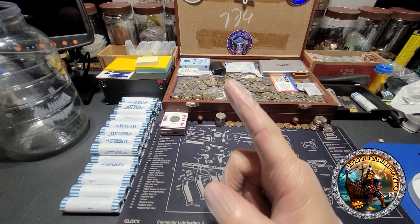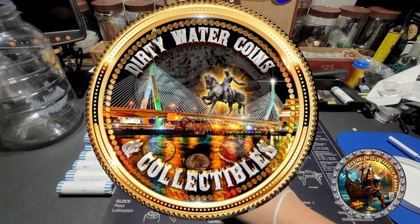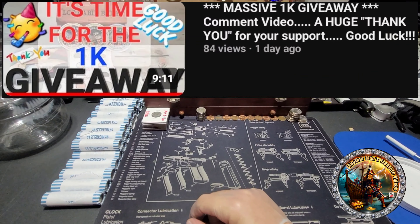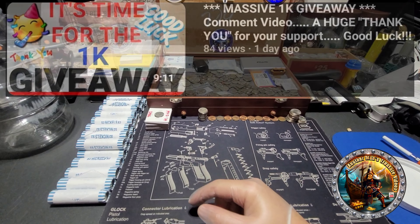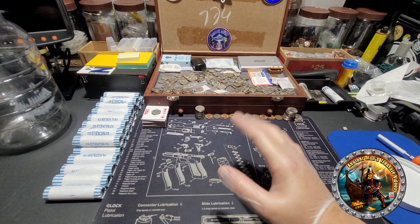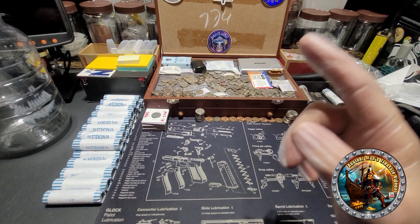I also wanted to mention I just watched Dirty Water Coins and Collectibles do his comment video for his 1,000 sub giveaway. Guys, go check out Dirty Water Coins and Collectibles - look at all the stuff he's giving away to one lucky winner.